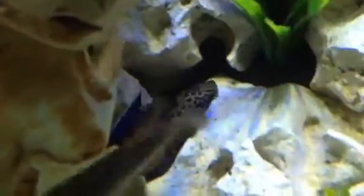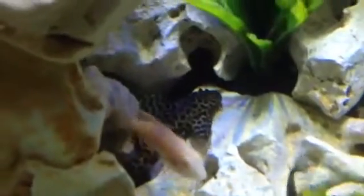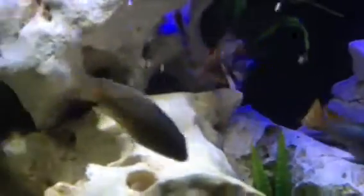Just a beautiful assortment of both catfish — a beautiful Gibby Sep catfish — lots of Malawi cichlids, some Tanganyikan cichlids in there as well, and some American cichlids.